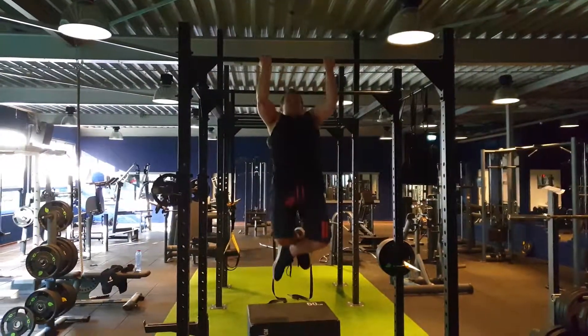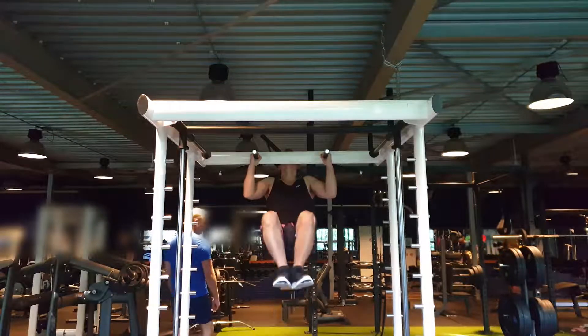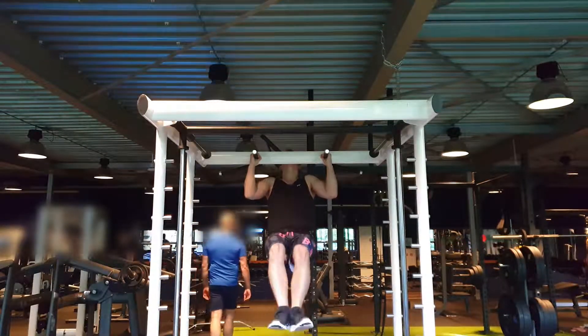After that I did chin-ups again, where I did 5 sets of 10 reps. And finally I did hanging leg extensions, where I did 5 sets of 10 reps.